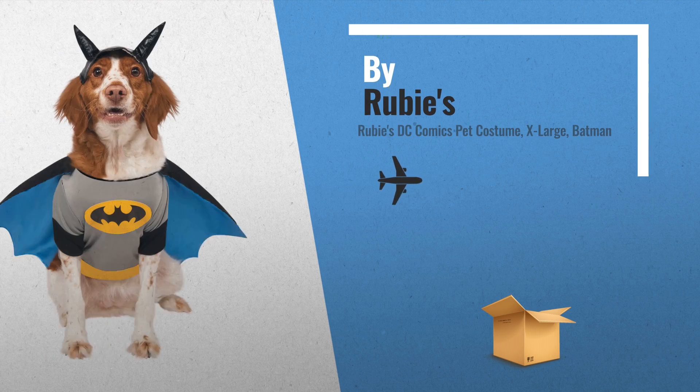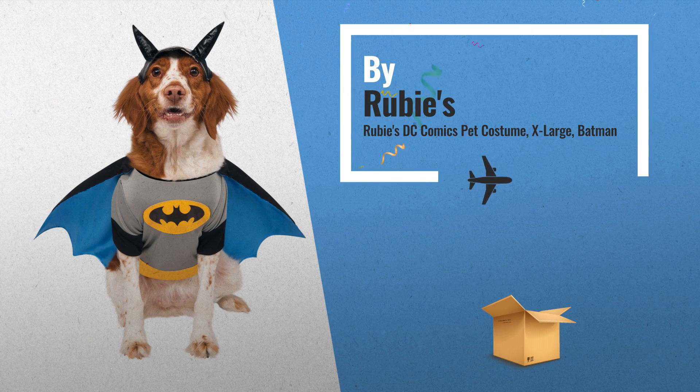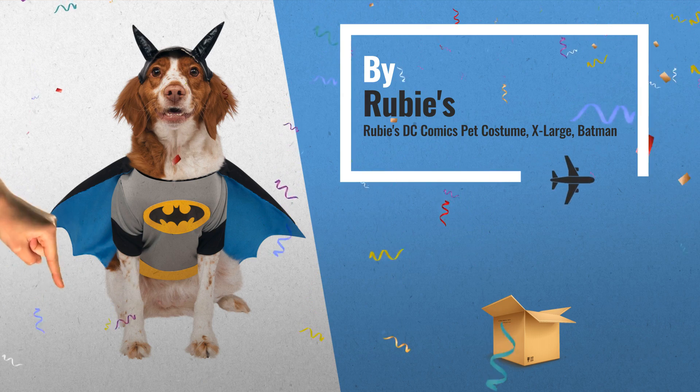Number 5: Printed Batman Pet Costume Shirt. With detachable cape and matching headpiece, also by Rubies.